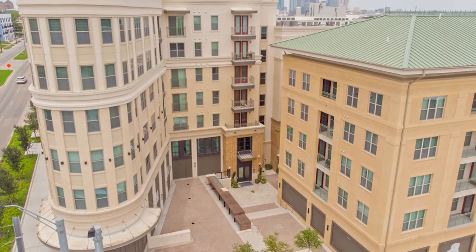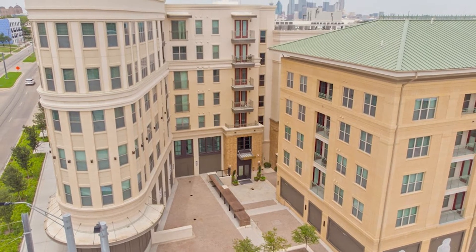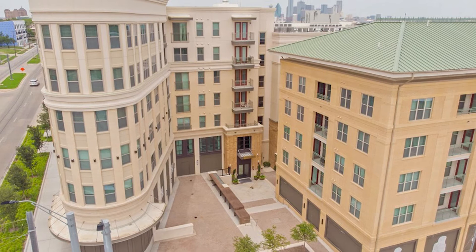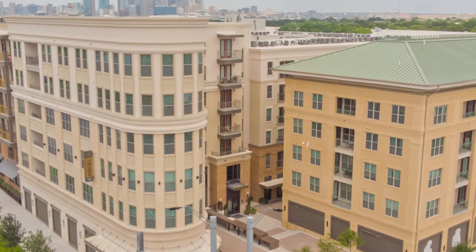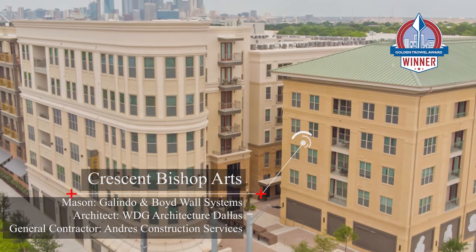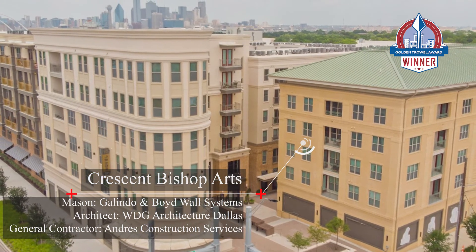The curved south elevation of the Flatiron Building sets the tone for the entire project. The second building in the project received a more elegant design and used a combination of running bond, herringbone, and stacked bonds, capped with multiple courses of soldier, rowlock, and corbeling features.